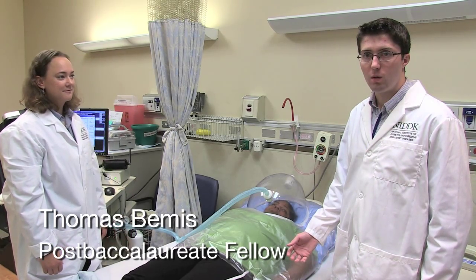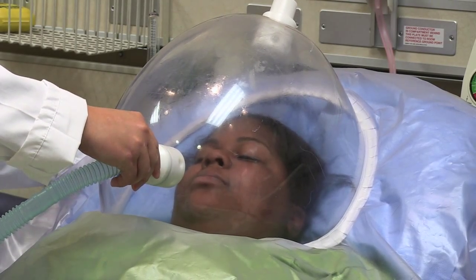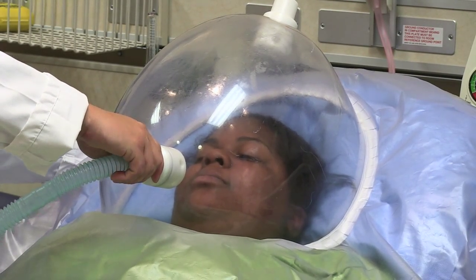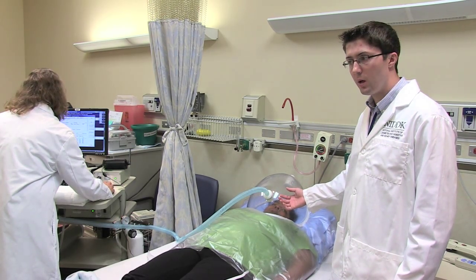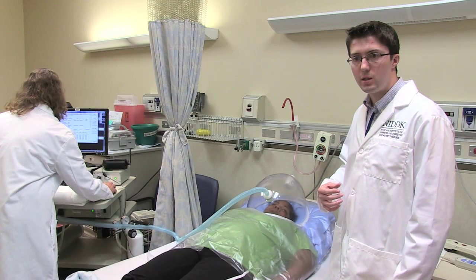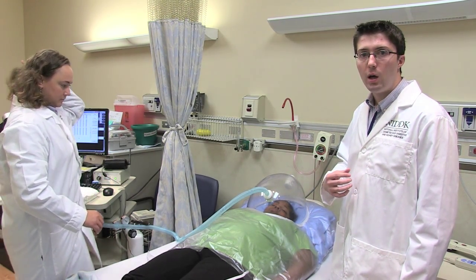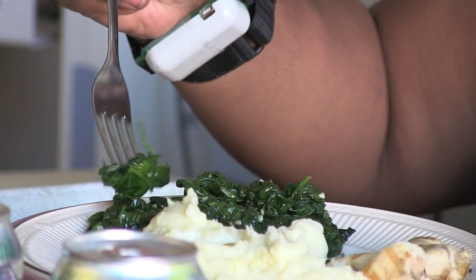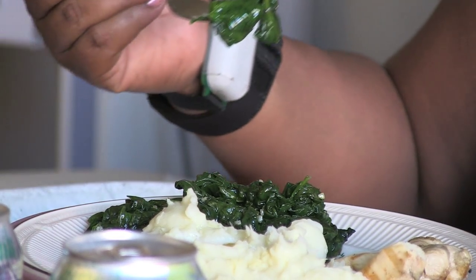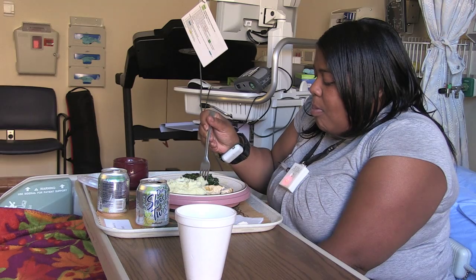We're in the patient's room right now on the metabolic unit. This is where they stayed for their two weeks, and this is a test of resting energy expenditure. We measure the patient's breathing for about a 15 to 20 minute period, measuring the ratio of CO2 production to oxygen consumption. From that we can get an estimate of their resting energy expenditure, and also an estimate of the RQ, or respiratory quotient, which tells us what macronutrients specifically they're burning.